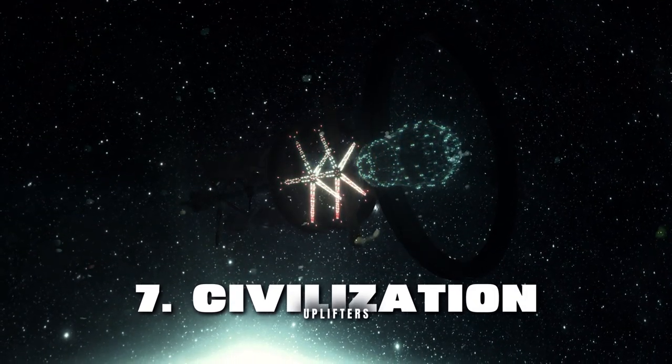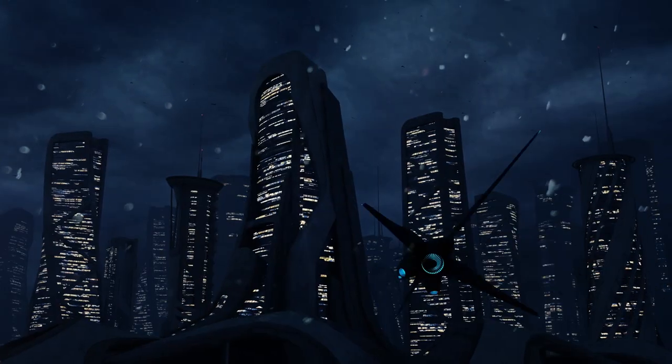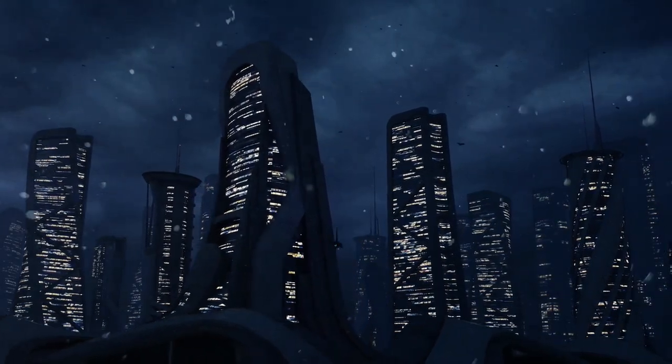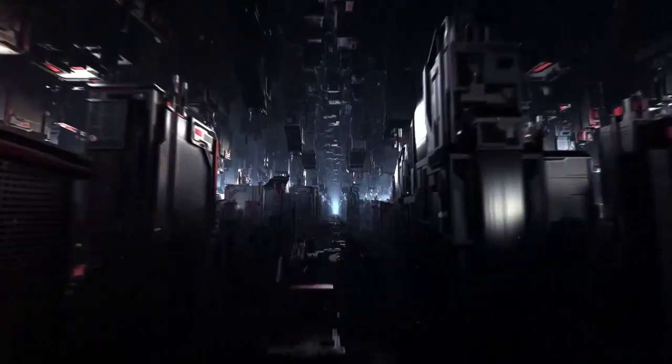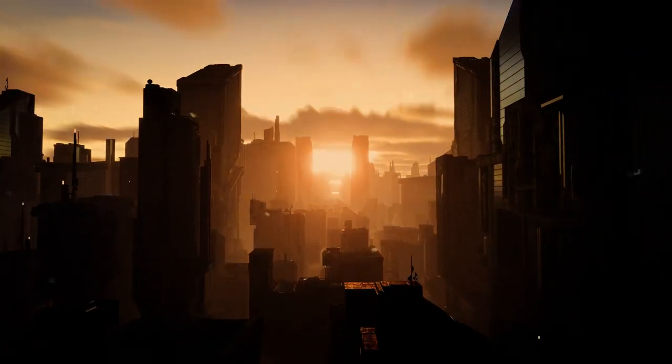Type 7 — Civilization Uplifters: These probes would be designed to uplift other civilizations to a higher level of technological development. They would be equipped with the necessary knowledge and technology to help other civilizations advance, and they would also be able to protect these civilizations from threats.